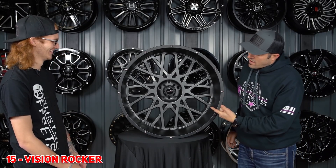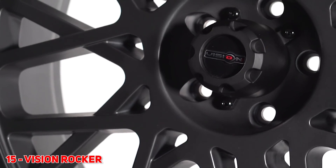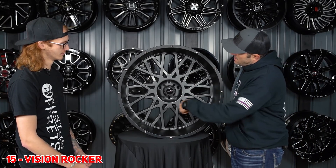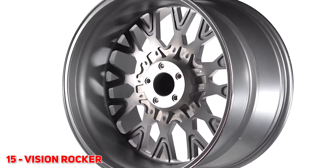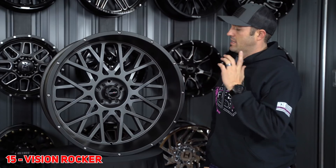For number 15, we got the Vision Rocker. When this first came out at SEMA, I remember we were down there, saw it, and said absolutely this is gonna be a hit. We were right once again, because that's what we do. And it's gonna make the 2020 list once again. You can see it's a mesh spoke. They did the 12 wide — so 24x12. One of the few companies doing that back then, and now it's become a really hot size, so I think it's gonna keep selling in 2020.